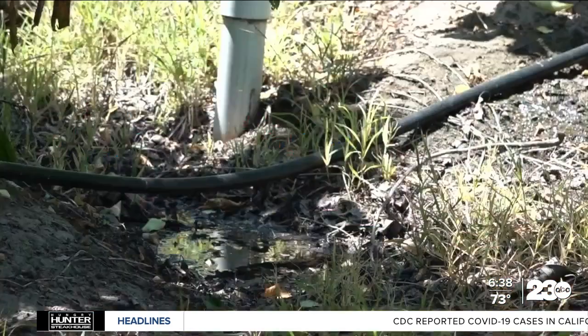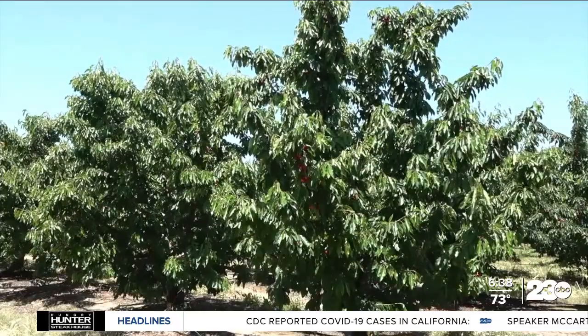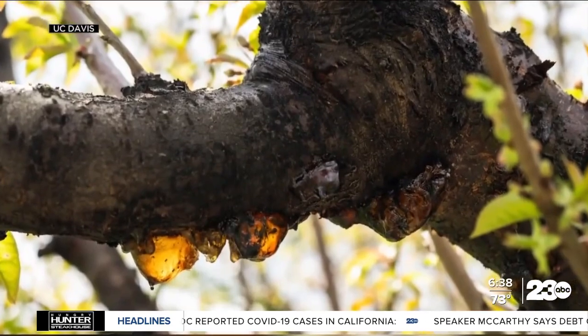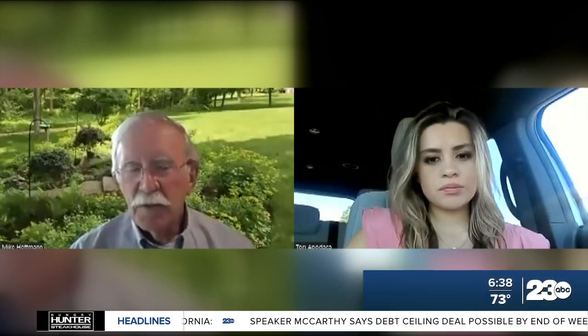Experts say Phytophthora is usually a soil-borne disease that attacks the roots of trees, but now the water mold is attacking the leaves, branches, and fruit itself. It was able to swim sort of up the trees and cause diseases in different parts of the trees where you would never see it otherwise.